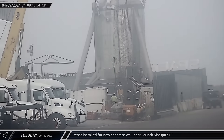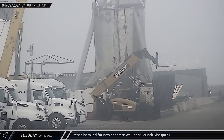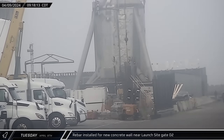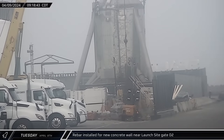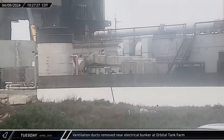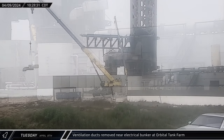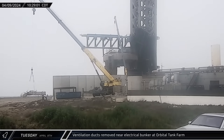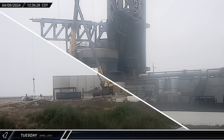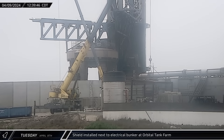Also that morning, workers were spotted installing rebar for a new concrete wall along the road next to the D2 gate. This looks to be the same location where we saw the concrete pump truck the day before, meaning it was likely placing the foundations for this new wall. Over next to the electrical bunker, a crane was spotted removing a large section of HVAC ductwork, likely being removed to allow for more robust upgrades given the proximity to the launch pad. A few hours later, the previously delivered prefabricated shield structure was lifted by the crane and installed next to the electrical bunker, with the new ductwork possibly going underneath this shield.